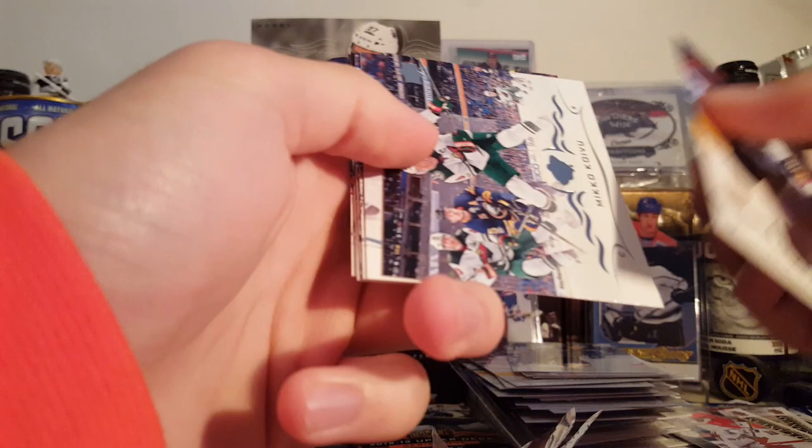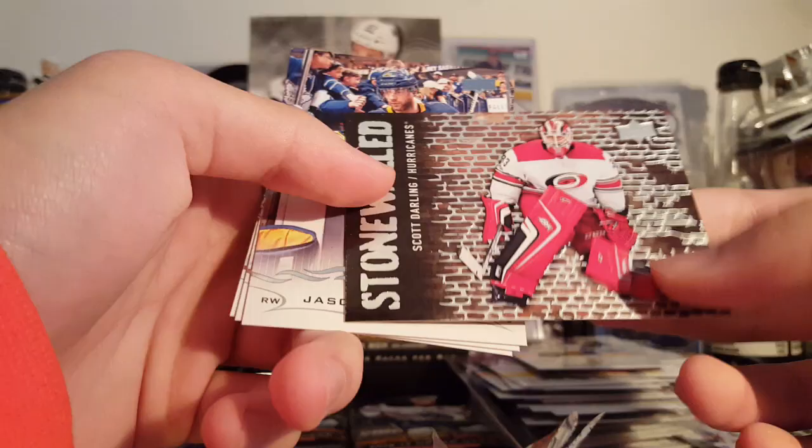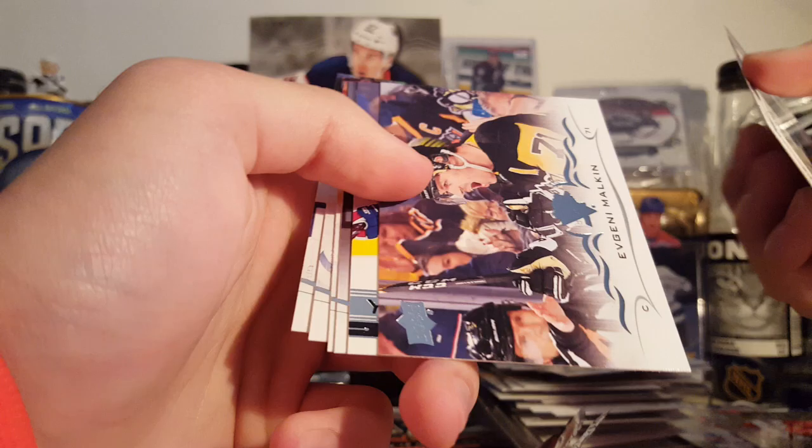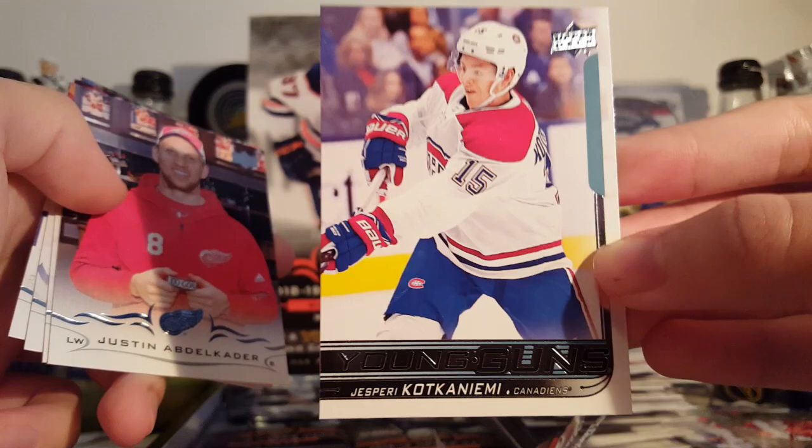Holla, Koivu, McDavid, Anderson. Stonewalled insert of Scott Darling — it's got kind of a texture to it because of all the foil, kind of cool. Pominville, Talbot, the bandage ad. Brock Boeser, Brodine, Malkin. Yesperi Kotkaniemi and Nemi.